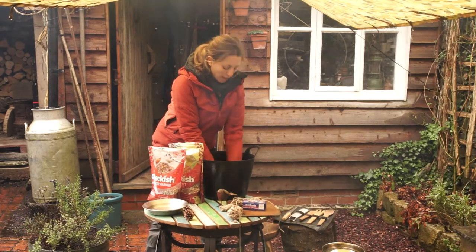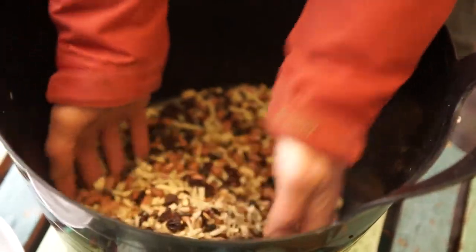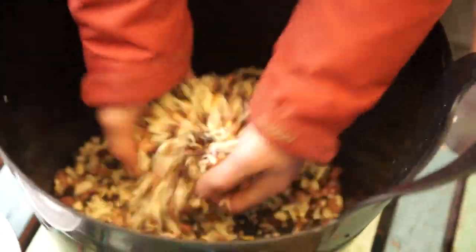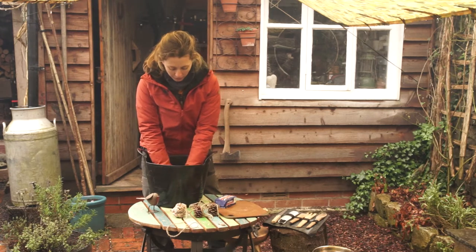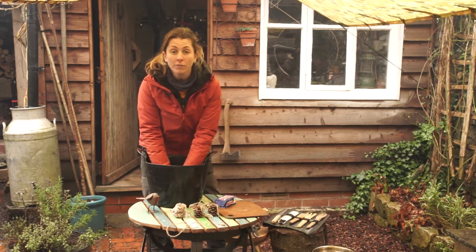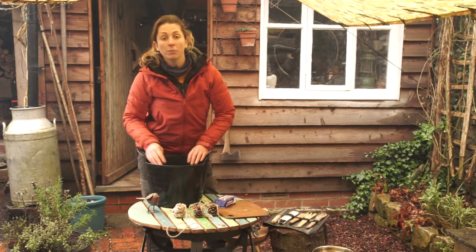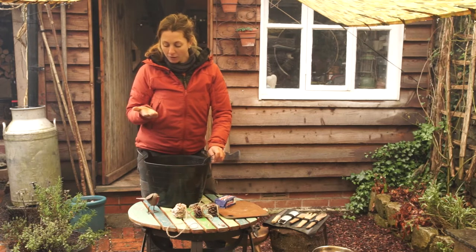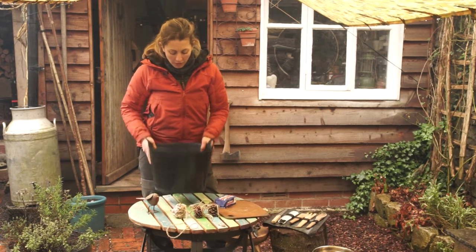Mix it all together — get your hands in there or use a big spoon. Just make sure the peanuts are not salted; birds won't want the salt so use plain peanuts. You can also add a few other ingredients: birds really like cooked rice (it must be cooked), small breadcrumbs from stale bread, and if you're feeling brave, dried mealworms from the shops. Robins love those!